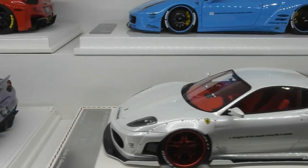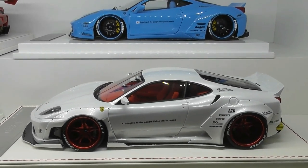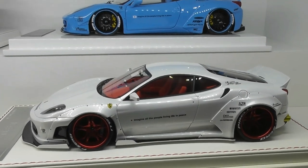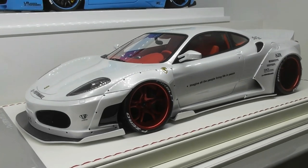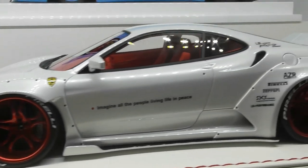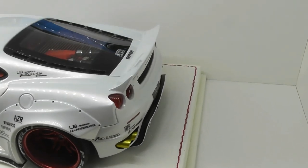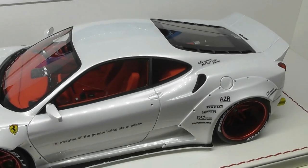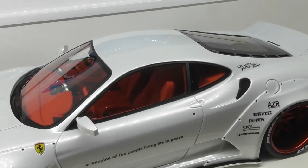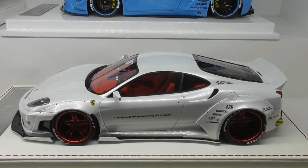Now we'll go back to another older Ferrari — another Davis and Giovanni model. This is the Ferrari F430 with a unique Liberty Walk style. It has chrome red wheels, pearl white paintwork, and a red matching interior. A super detailed, really high quality model as you'd expect from Davis and Giovanni. This model is around $1,000.